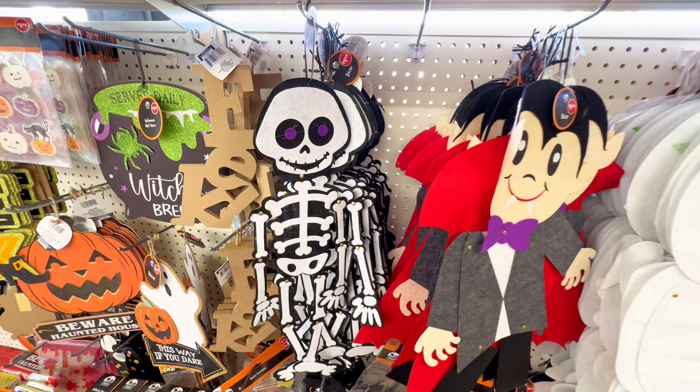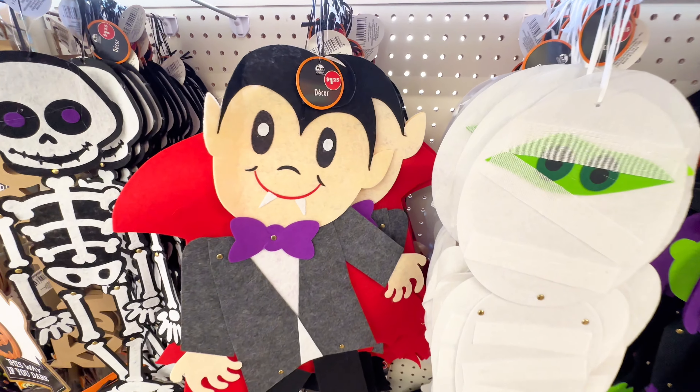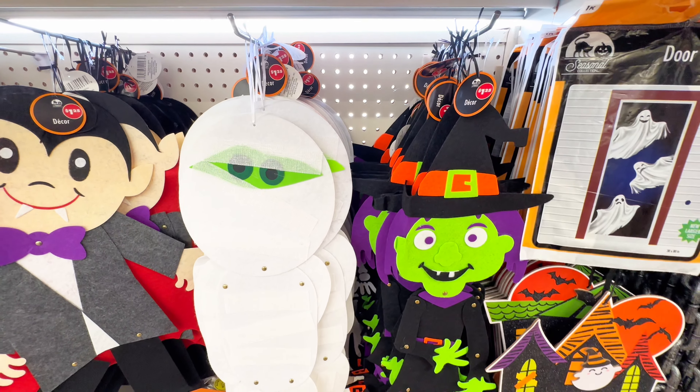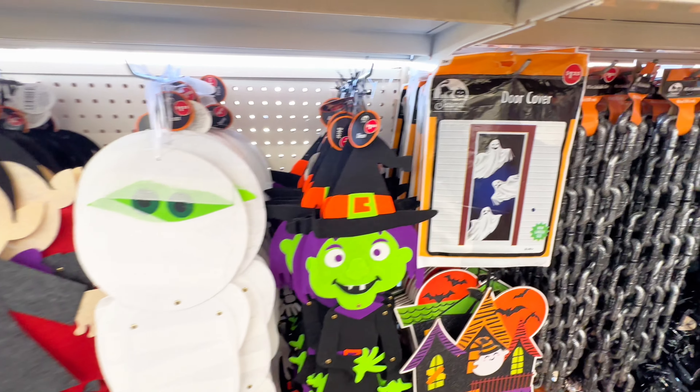I did just put out a brand new video about all of Dollar Tree's amazing wall art and signs, so go check that out. But these are brand new to my Dollar Tree and I just can't get enough of their cute faces. I especially love the witch because she's so bright and colorful and I feel like they're amazing — you could put them anywhere in your home.